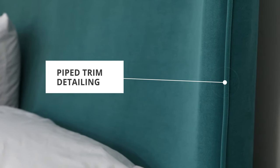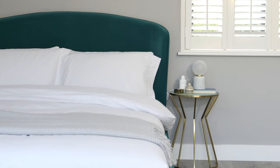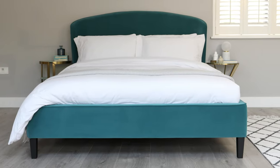The velvet used on our bed range is a semi-matte, super soft velvet, which has been carefully selected because it shows no shadowing. This means the velvet looks consistent from all angles, giving a softer, more uniformed look.